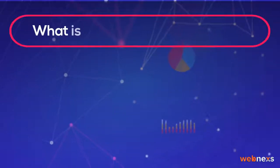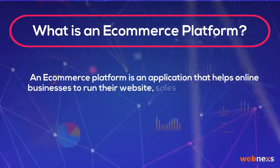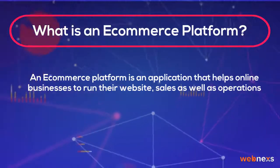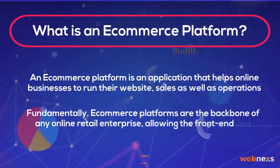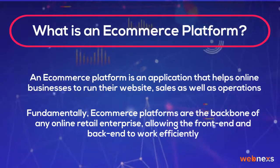What is an e-commerce platform? An e-commerce platform is an application that helps online businesses to run their website, sales as well as operations. Fundamentally, e-commerce platforms are the backbone of any online retail enterprise, allowing the front-end and back-end to work efficiently.